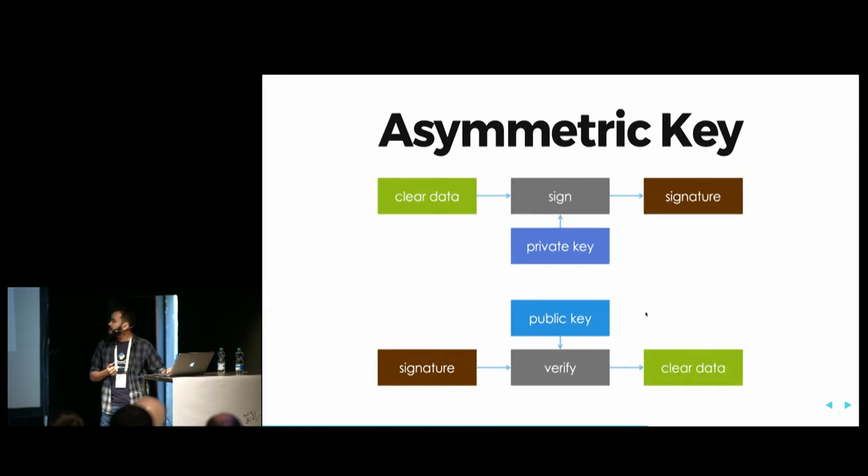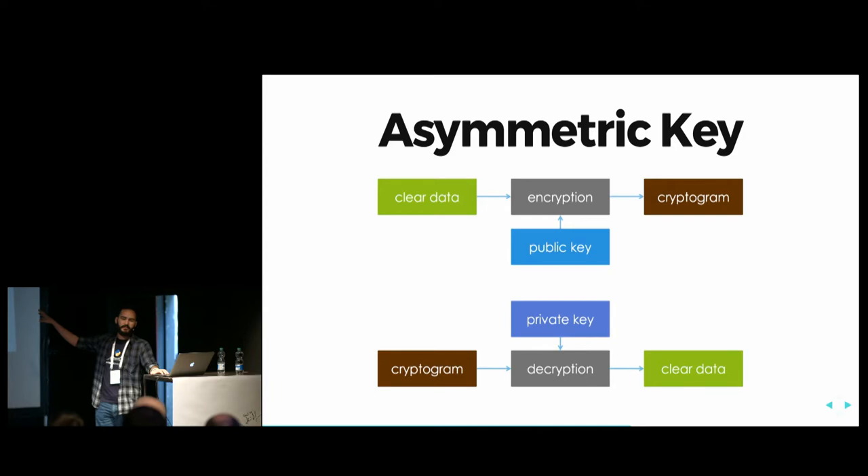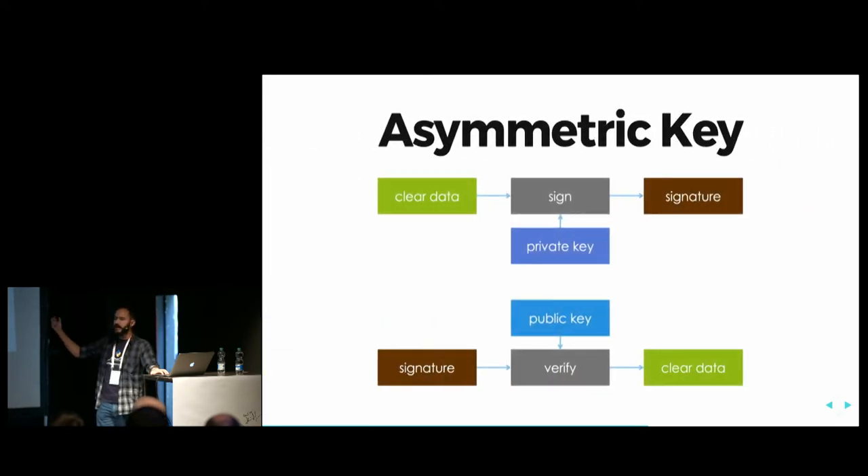The reverse operation: if I use the private key for the encryption operation, I perform a signing operation. I can take any data I want to sign, run it through the signing method with my private key, and get a signature. Everybody who possesses my public key — which is public, so everybody has access to it — is able to verify the signature. You feed the verifier with the signature and the public key, and it returns the clear data. So we can achieve both confidentiality, using the public key to encrypt, or authenticity, using the private key to sign data.